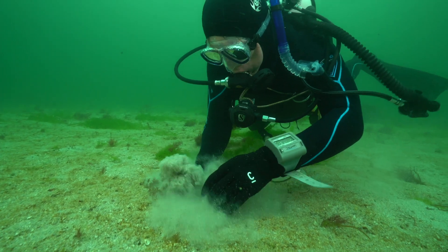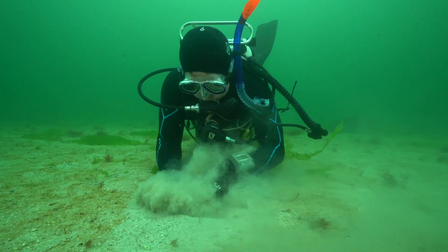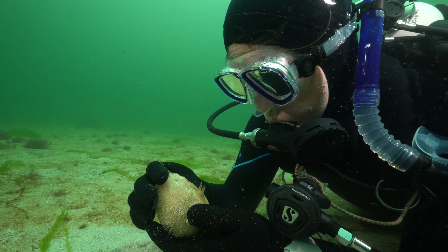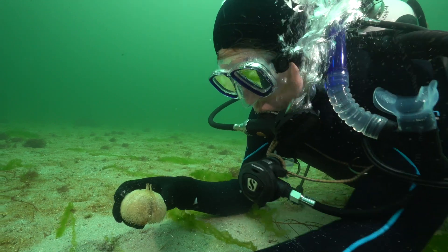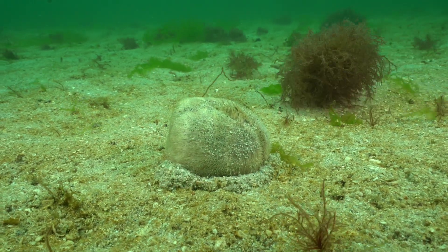The seemingly barren plains of sand are actually crammed with sea potatoes — a burrowing sea urchin which lives just below the sand surface and rapidly re-burrows if disturbed.